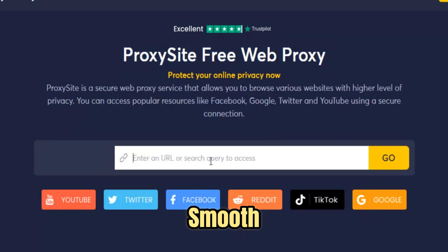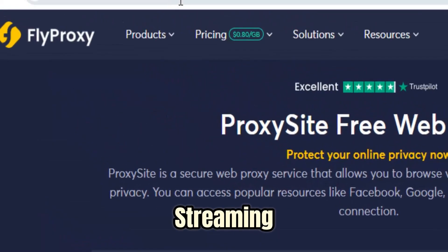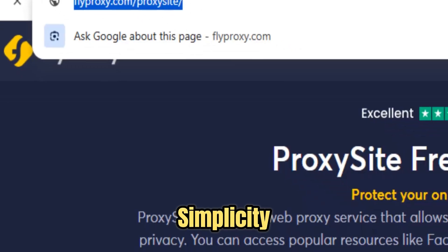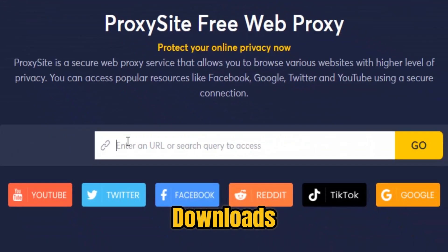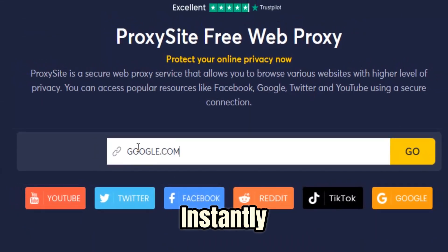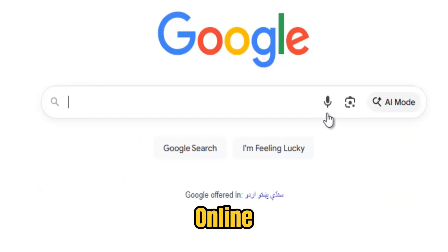Its high-speed infrastructure ensures smooth browsing, uninterrupted streaming, and fast downloads, allowing users to access websites, videos, and online tools without buffering or delays. FlyProxy is designed with simplicity in mind — there are no downloads, no complicated setup, and no signups required. Users just enter a URL and instantly gain access to blocked content on any device, from desktops and laptops to tablets and smartphones. Privacy is a core priority, with fully anonymous sessions and minimal data collection, giving users full control over their online footprint.